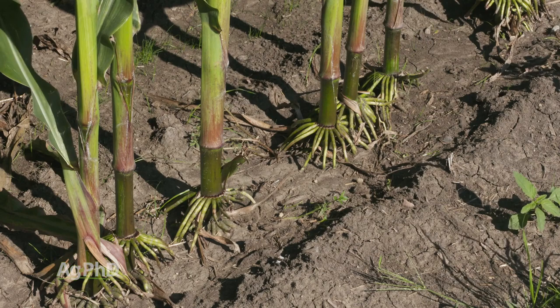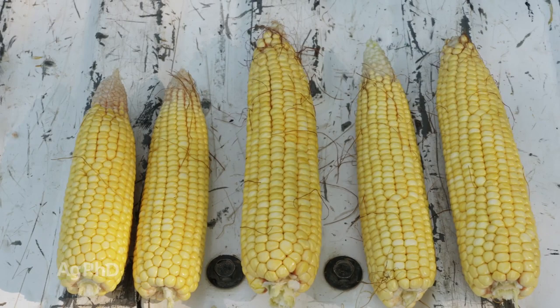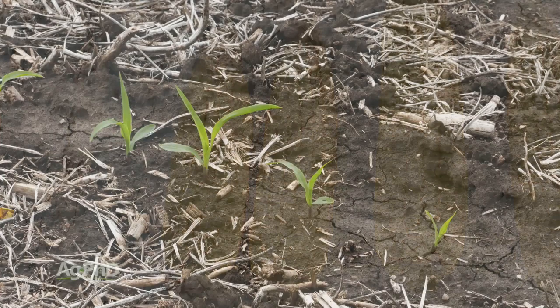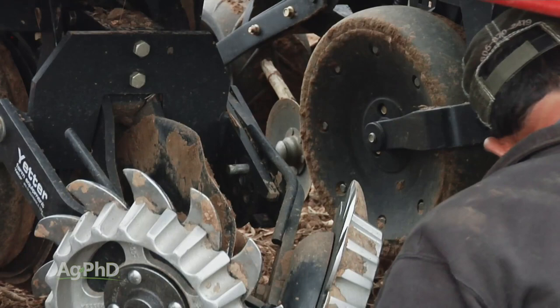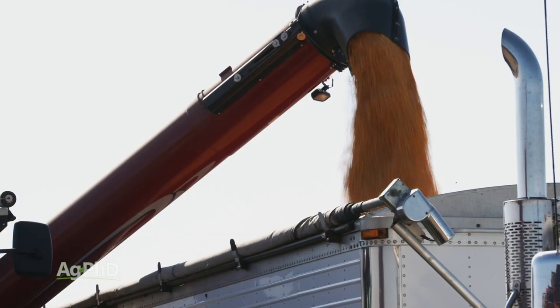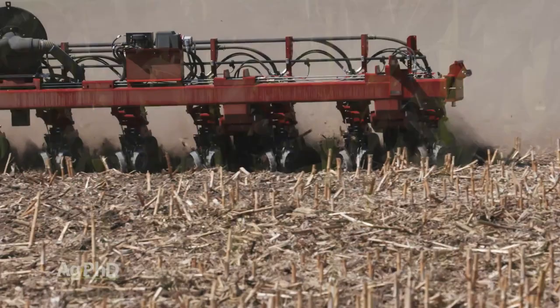Get out in your fields and check it out. Look at the consistency of your stand and the consistency of the size of the ears and ear placement. When you see those smaller ears, there's a great chance that it stems back to uneven emergence and an error made by you or your planter this spring. The same could be said about uneven height now — you can trace it back to a planter problem. This means you've got some work ahead of you before you plant your next crop. Fixing those problems on your planter is a job for the hours of work it takes this fall and winter to get it set just right. So get out, walk your corn fields before harvest, look for unevenness, and address it with your residue management system this fall and your planter's setup going into the spring. That's all for today's Iron Talk, and now back to the show.